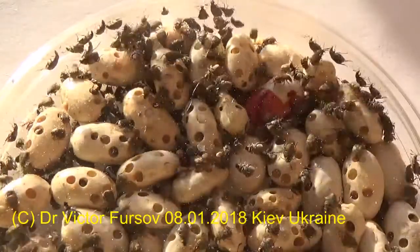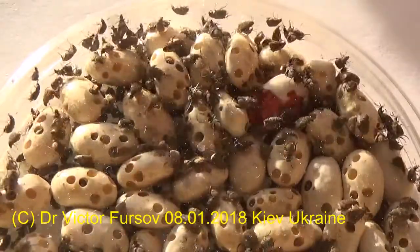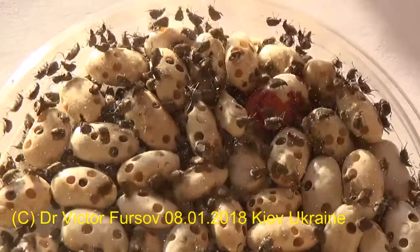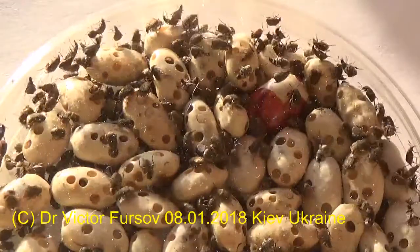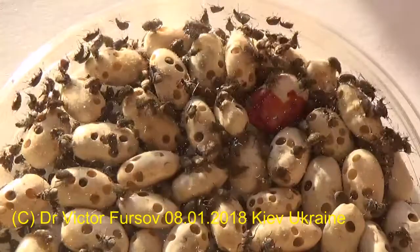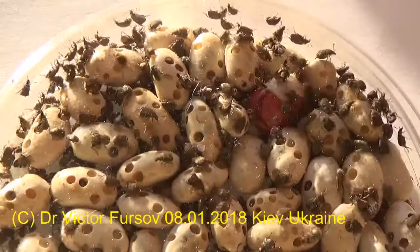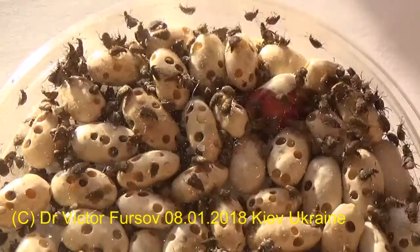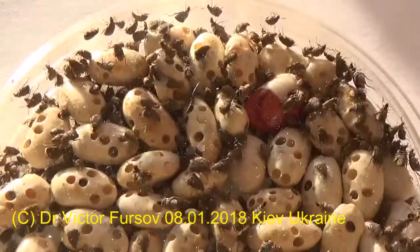The larvae of these beetles are eating the content inside the beans. How do they get into your kitchen? There are two ways. One way: if you collected your beans from your garden, you brought them directly to your kitchen, to your stock — the beetles were already inside your beans. The second way: you can buy beans in a market, a food store, or a shop.